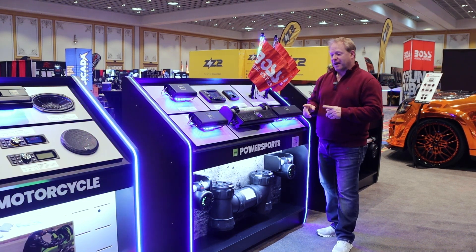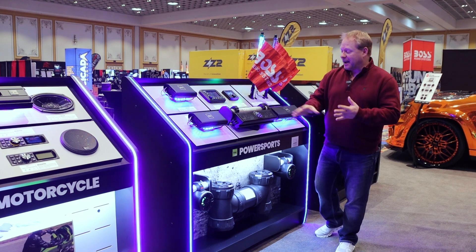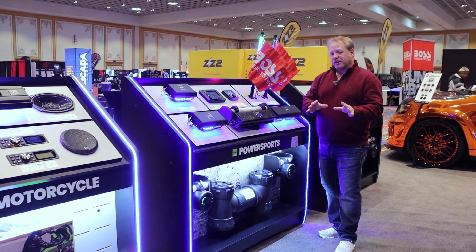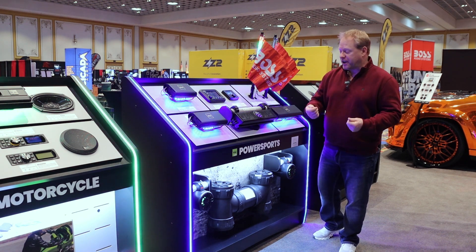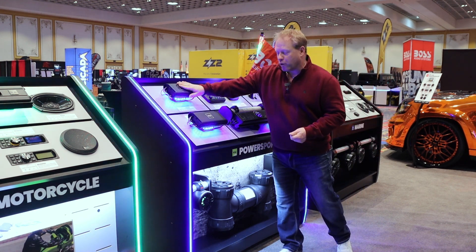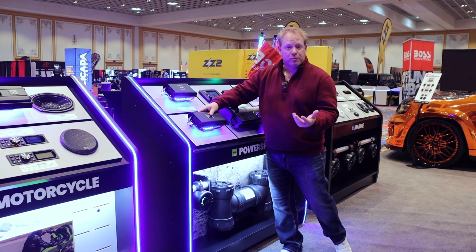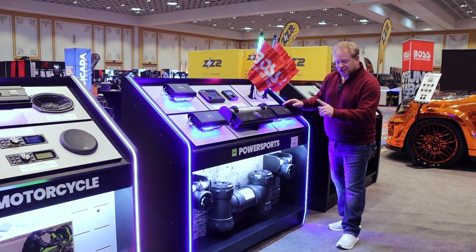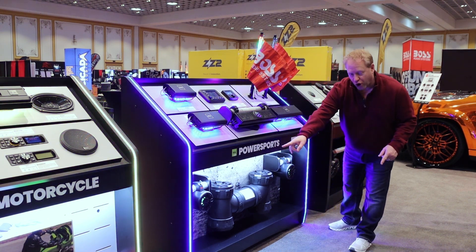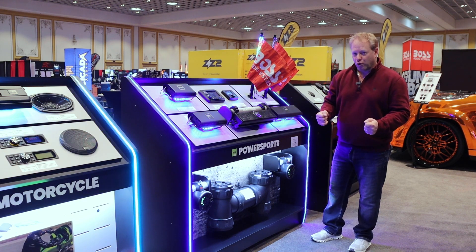They also challenged us with covering all the categories they wanted, with independent designs for each category to showcase their product. The biggest challenge is that over time products change. With every single one of our panels it's all magnetic-based and easily interchangeable so you can maneuver and change it up. The other cool part about this display is the versatility — we showed all this product on one small footprint. That was our goal.